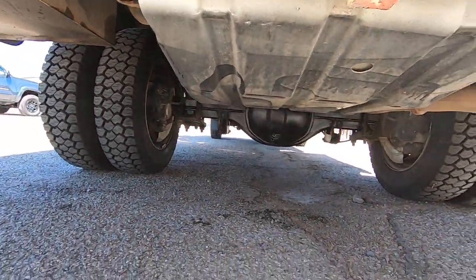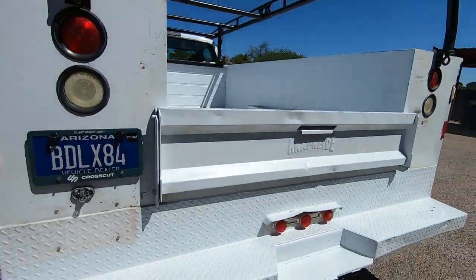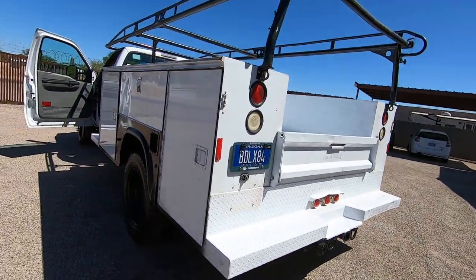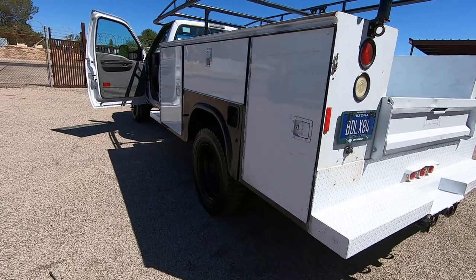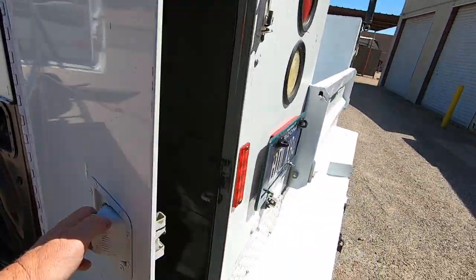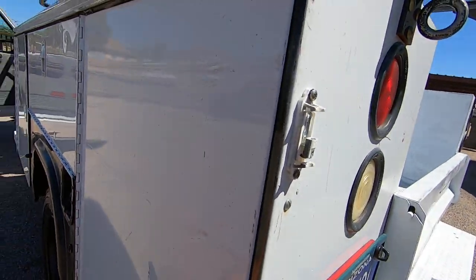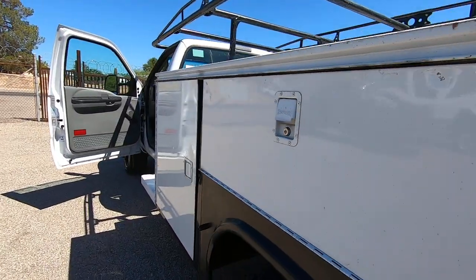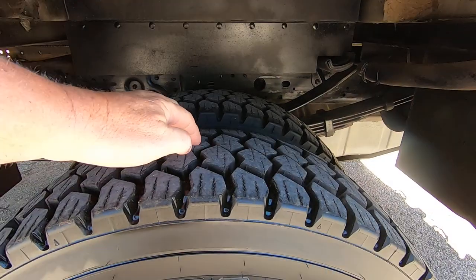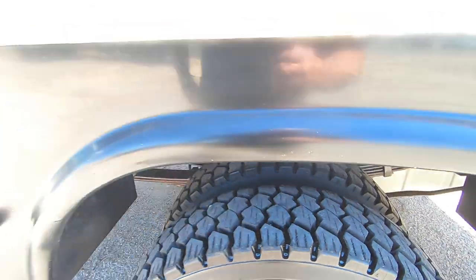We didn't even send this to full detail — just a wash, what we call a mini, basically just a wash. A full detail is $220 and a wash is $80, and this thing didn't really need a detail — A, because it's a work truck, and B, because it's pretty clean. Tires are great.